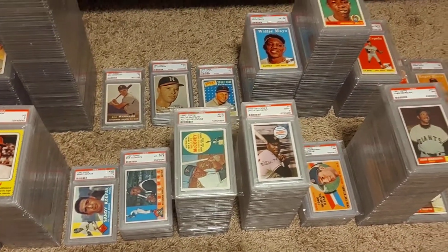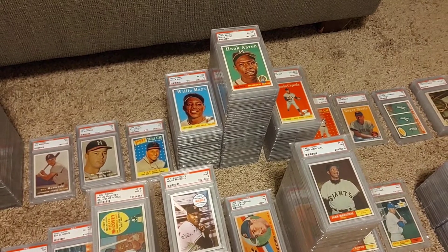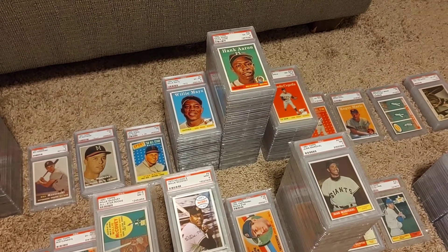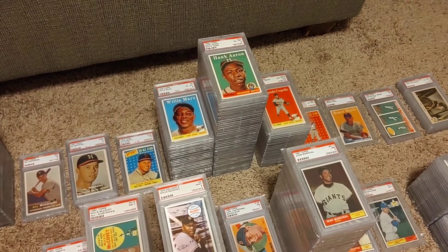A little bit of Roberto Clemente, not much. And then some of the other bigger guys like Hank Aaron — I've got a nice Hank Aaron collection, but nothing before that 58. Same with Willie Mays, nothing before that 58. So not a lot of the really expensive, rare early Mays and Aaron, but still really proud of the collection.